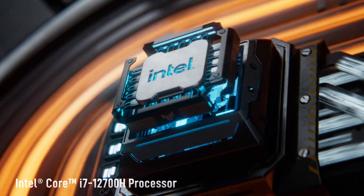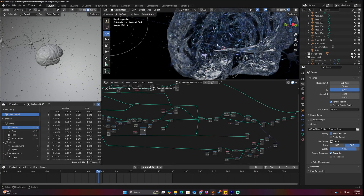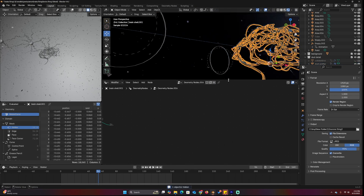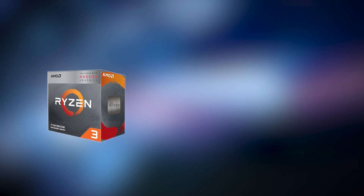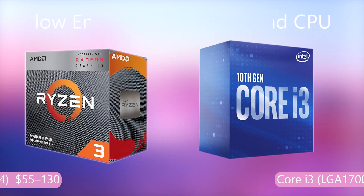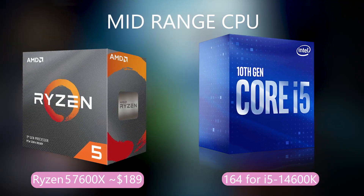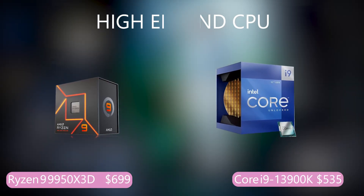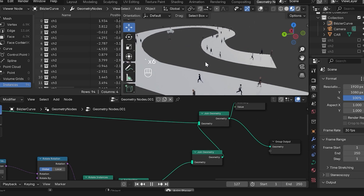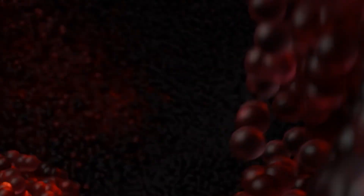Section two: CPU — the Blender brain. The CPU handles geometry nodes, modifiers, physics sims, and sometimes rendering if you're using the CPU version of Cycles. Low-end CPUs like Ryzen 3 or Intel i3 are good for basic modeling and learning, but will struggle with complex scenes. Mid-range CPUs — Ryzen 5 or 7, Intel i5 or i7 — are perfect for most artists: smooth viewport, decent sim times, fast renders. Ryzen 9 or Intel i9 are for heavy-duty tasks like VFX, crowd sims, and professional-level rendering. More cores means better rendering; faster single-core means smoother viewport and sculpting — aim for both if you can.